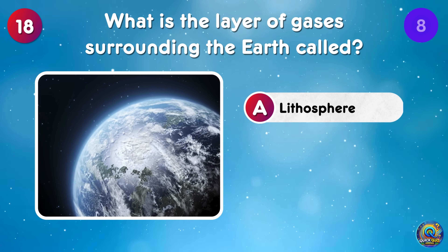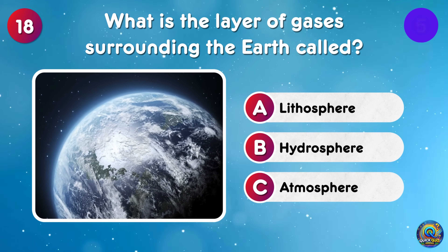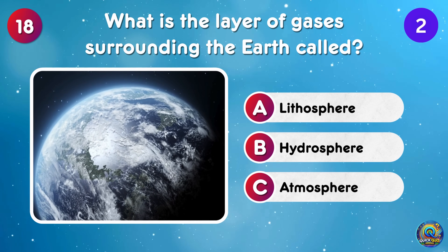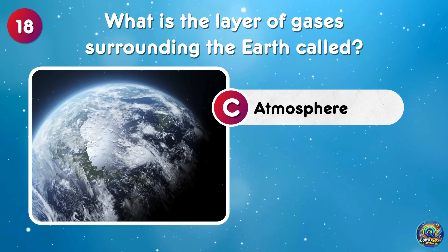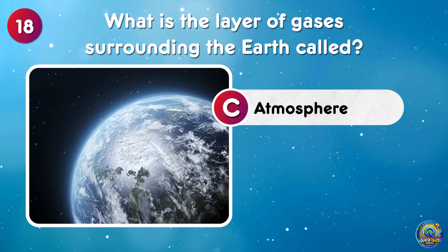What is the layer of gases surrounding the earth called? The layer of gases surrounding earth is the atmosphere — our personal planetary blanket!